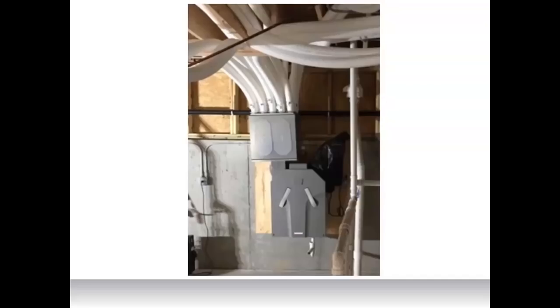For the LEED credit for quiet space heating and cooling systems, the requirement is to achieve maximum background noise levels at or below 35 decibels for living areas and 40 decibels for kitchens and baths. Ducted heat pumps generally run in the range of 23 to 40 decibels — measured right at the unit — with 23 on low fan speed and 40 on high fan speed. Since the LEED requirement measures in the room rather than at the unit, the levels will be substantially lower, so ducted indoor heat pump units easily meet this requirement.